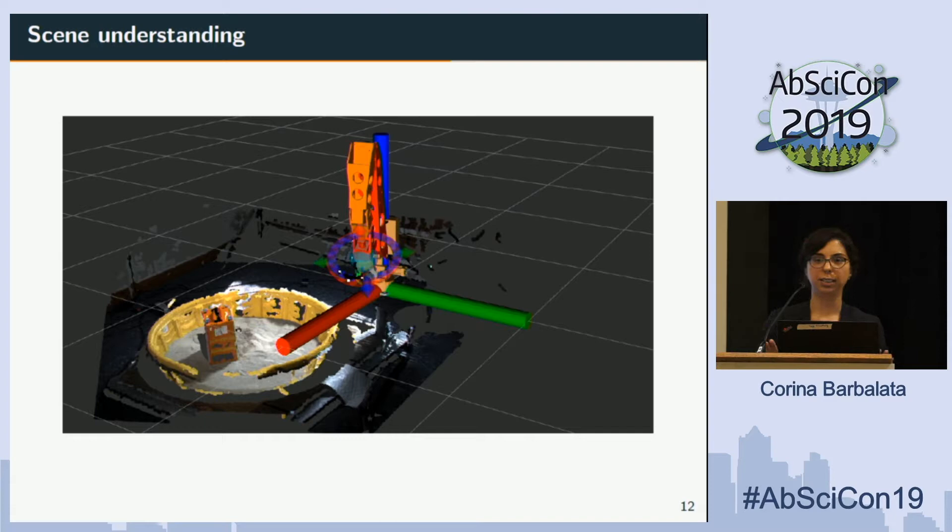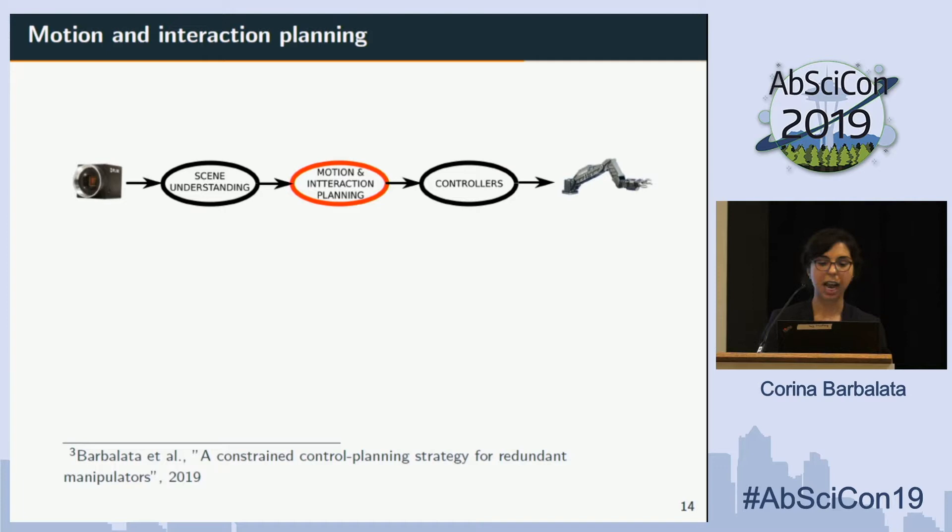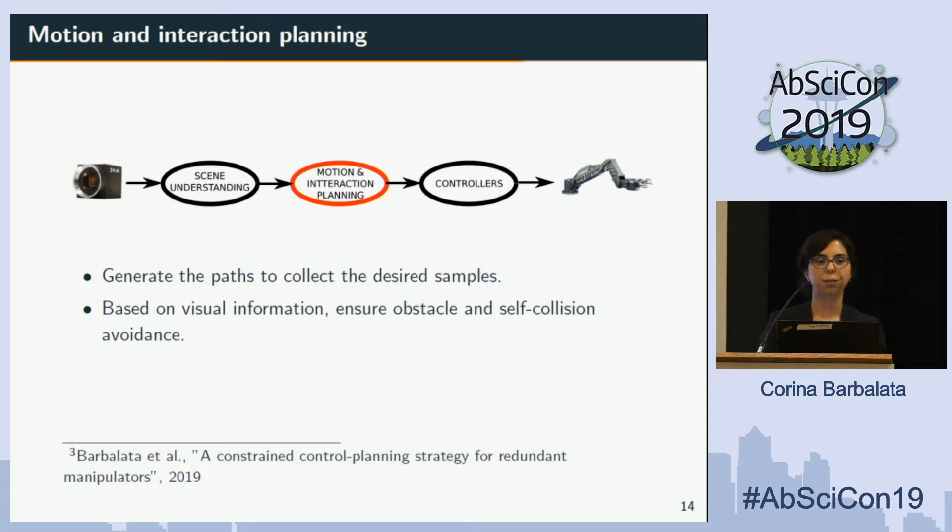Here you can see what one of these reconstructions looks like. This is an indoor reconstruction done at Woods Hole — you can see there's an object in something like a kiddie pool with sand. And here is the reconstruction from actual field work in Costa Rica — this is what the robot perceives when it begins its autonomy process.